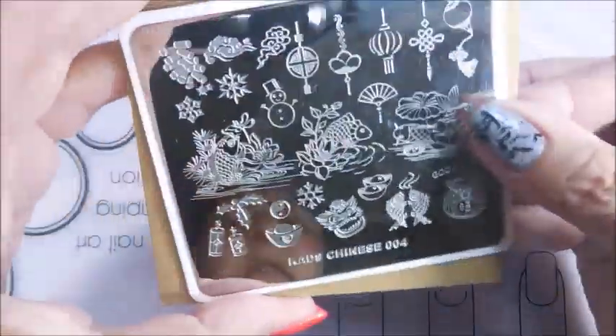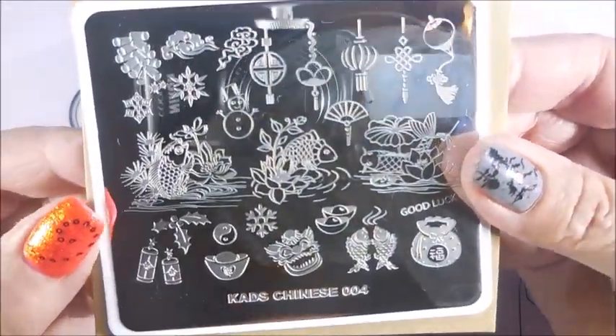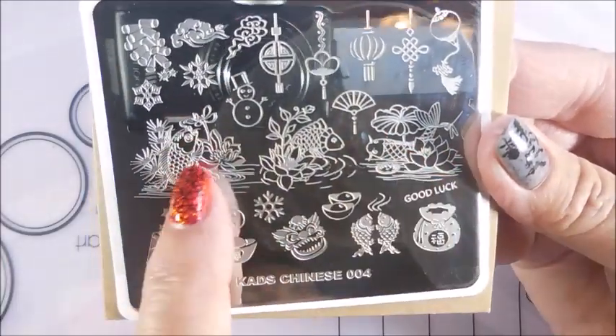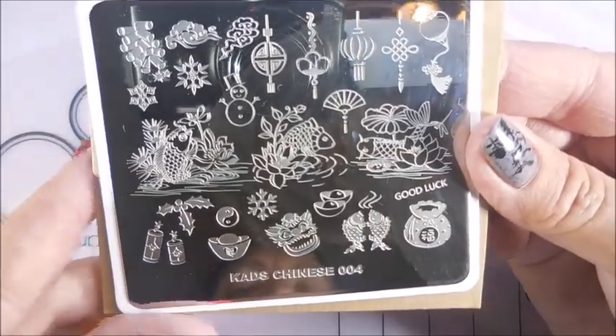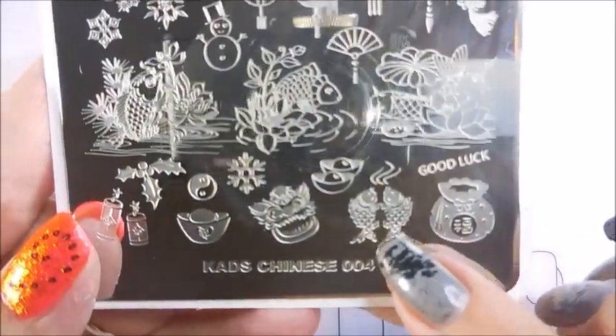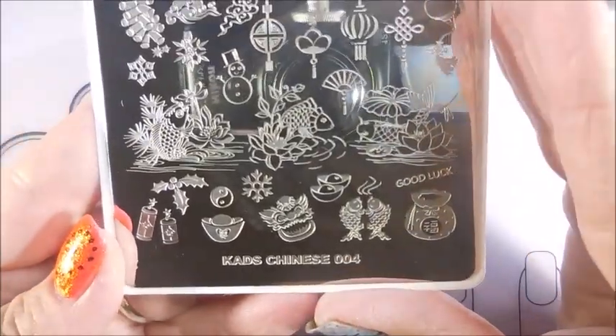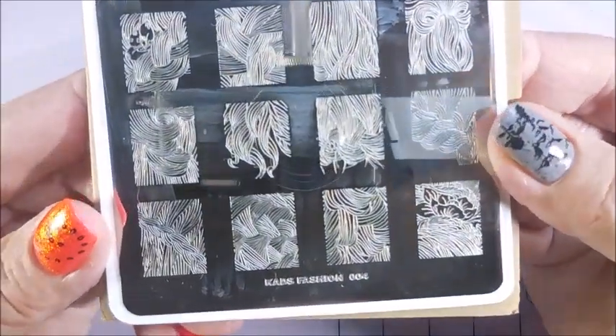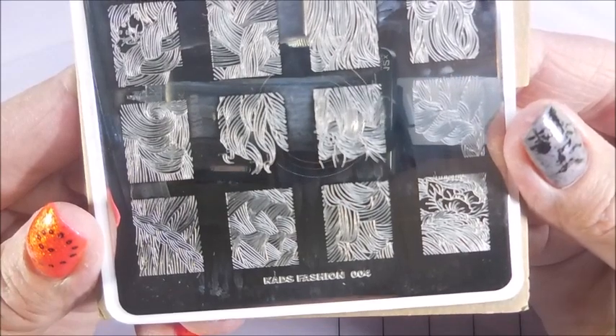And then Chinese 04. That's really cool. You've got the two different little koi fish big images, and then the little ones down here. Oh, that is adorable. Love that. And then Fashion 004. Very cool.